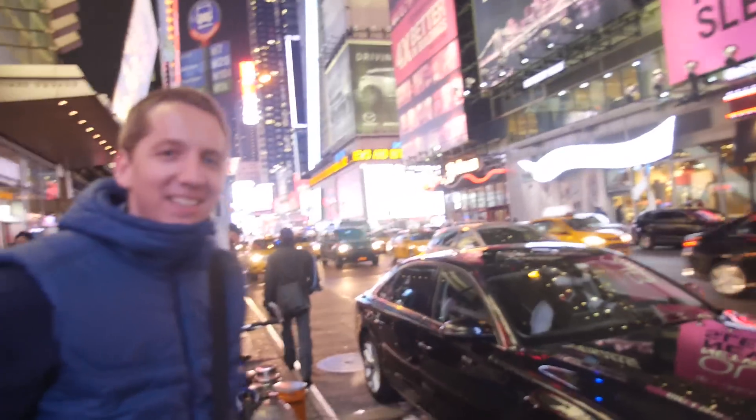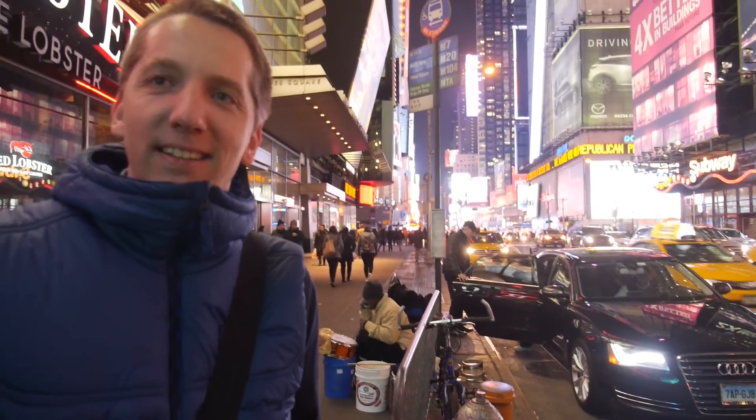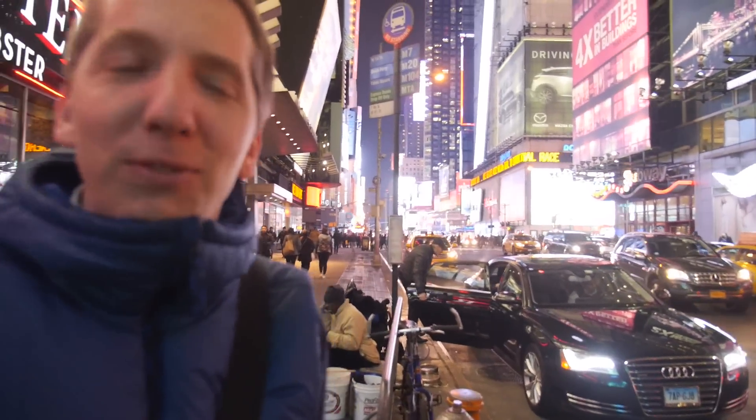We're here in Times Square, New York — a really nice city. Hey Arne, what's up? Hi Niklas, nice meeting you. What are you doing here? Just looking around. I'm visiting my New York partners and making a video about us. Oh yeah, that would be awesome. I don't know what to do, so let's go make some videos — we have really some awesome places.